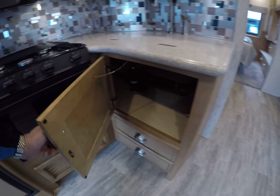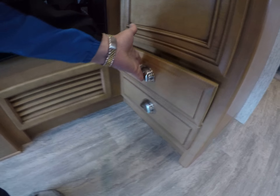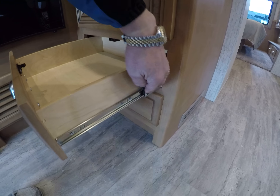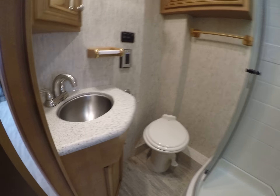Really nice cabinets with hidden hinges. You can see even the hardware — it's got ball-bearing metal roller guides. The plywood drawers are solid. Working our way to the back, the bathroom has this little recessed corner door right here.